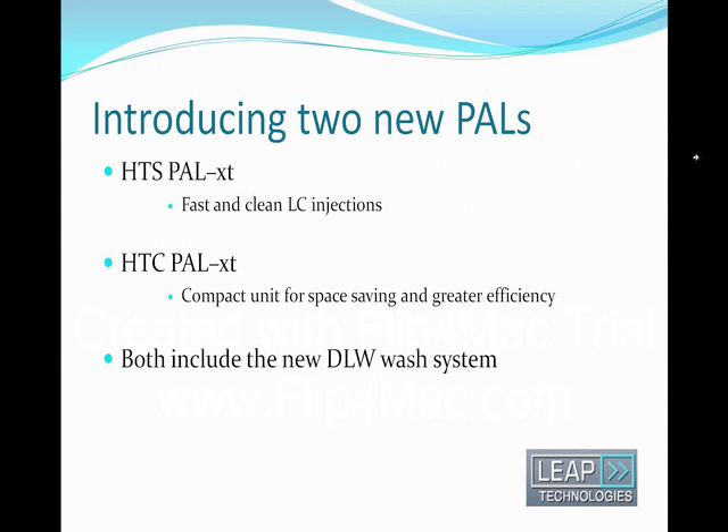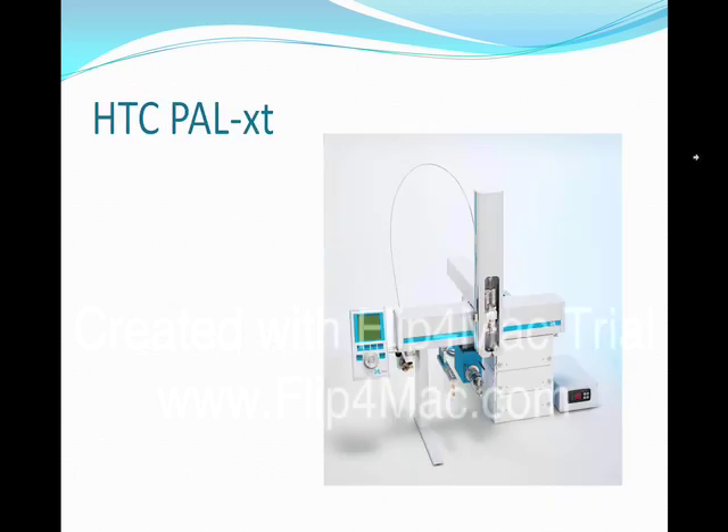The existing standard versions of the HDS and HTC continue to be options in our program. From a more visual perspective, the XT versions are the same as the well-known HDC and HDS PALS, except for the DLW components that we are explaining today. The most notable element is the wash solvent supply line that connects the left side of the PALS crossrail with the injection head.